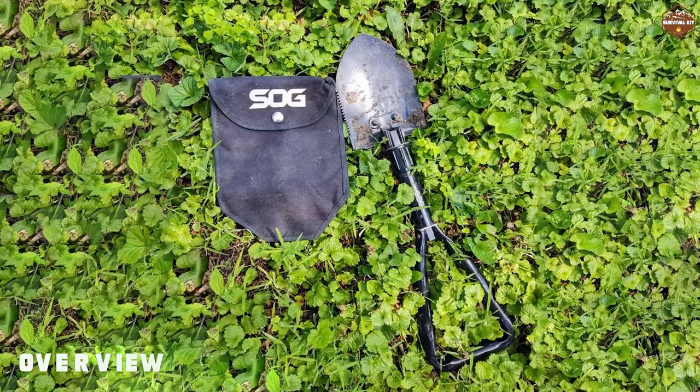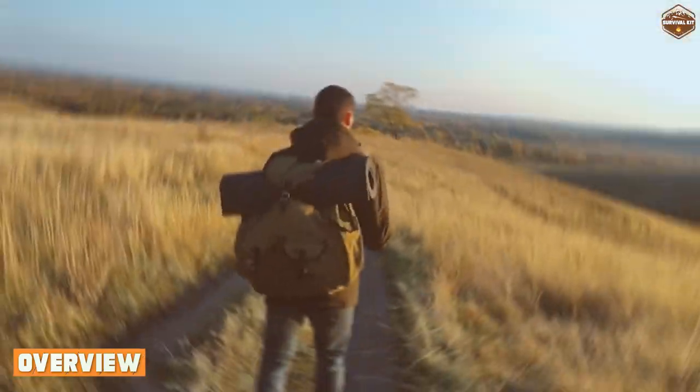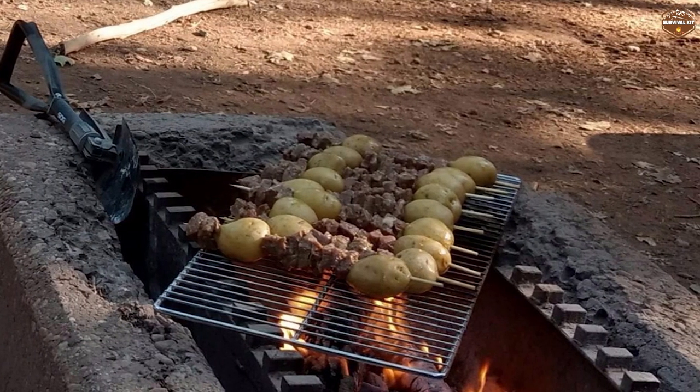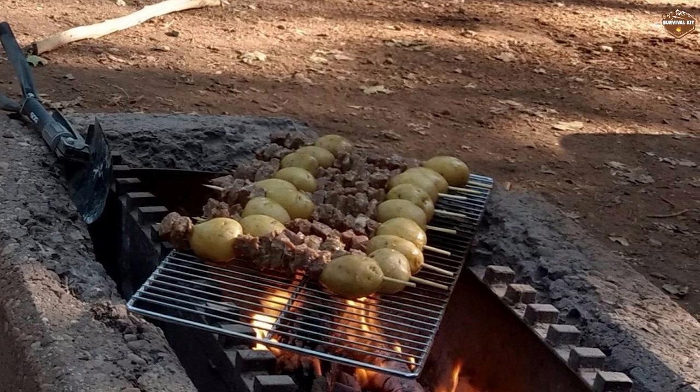The SOG survival shovel is a versatile and compact tool that is designed to help you survive in tough outdoor conditions. It's made from high quality materials and has been engineered to be durable and reliable.